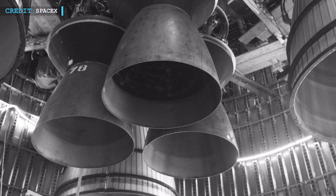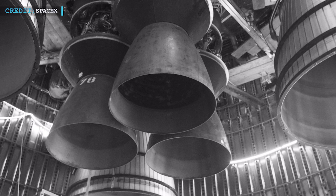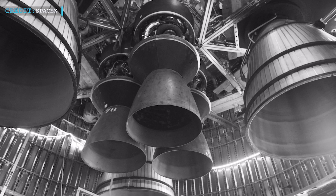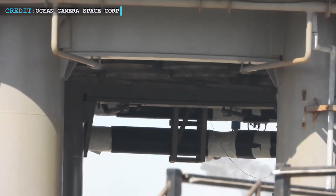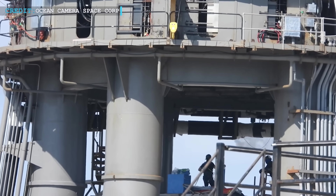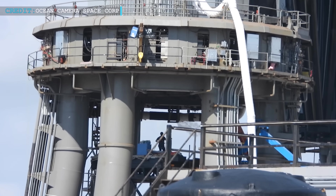On July 2, SpaceX posted pictures of the nearly completed construction of Booster 7 and Starship S24 with its six Raptor engines. It is likely that the ship's aft has a framework installed to allow for additional thermal protection for ground tests and possibly the forthcoming orbital launch.